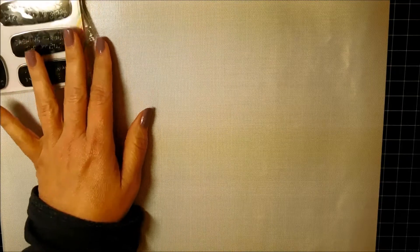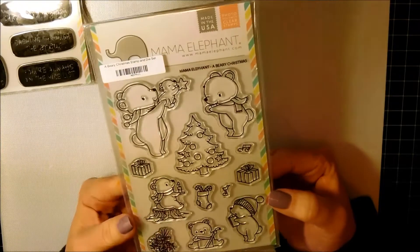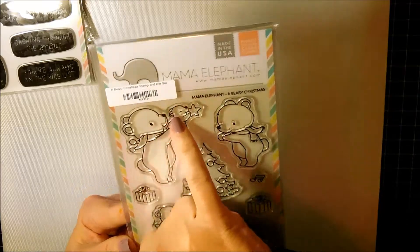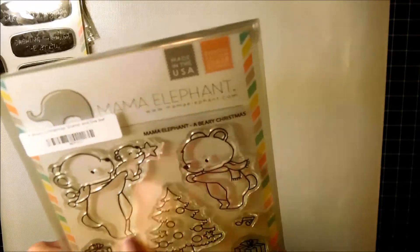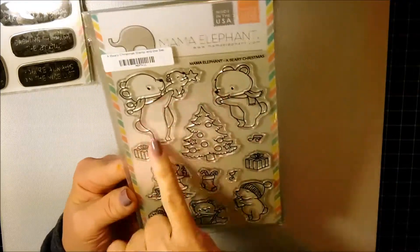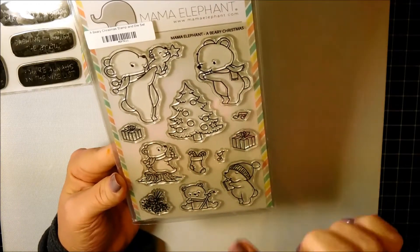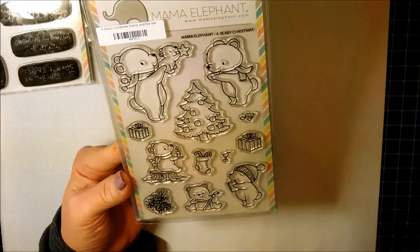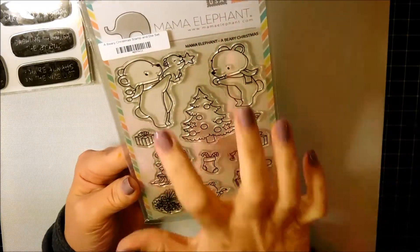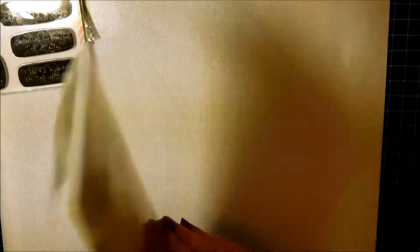The last thing from Mama Elephant is this set called A Berry Christmas. I thought it was so adorable when I saw it. I love this little cute bear with the star being held by his papa — and I guess this is his mama — I think this is really cute. Perfect for holiday cards, and I will definitely be creating a 6x8 scenic card in my December daily album with these guys because they're too cute. I got the dies as well.